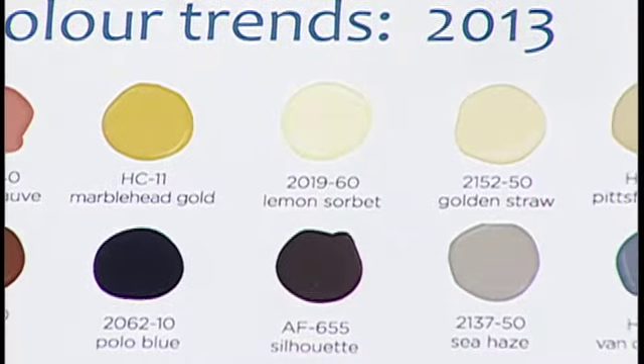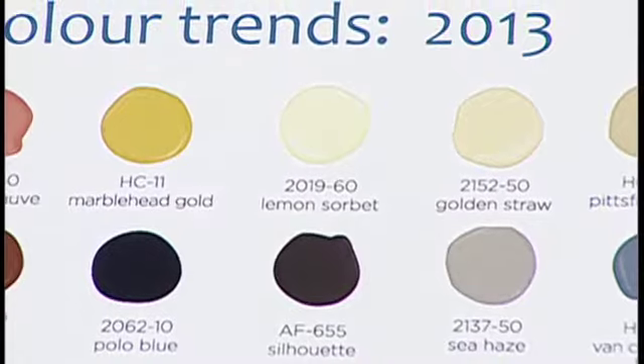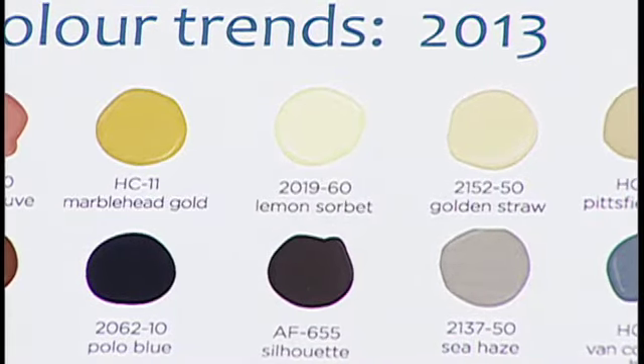That is the Benjamin Moore color of the year — Color of the Year for 2013. We'll show a few different ways of utilizing it, but you can see how it's light, it's pastel, it's very pretty and calm. It allows those beach glass colors, that sea haze, the marble head gold, the stronger colors in accessories and accents to just sort of jump without it fighting.